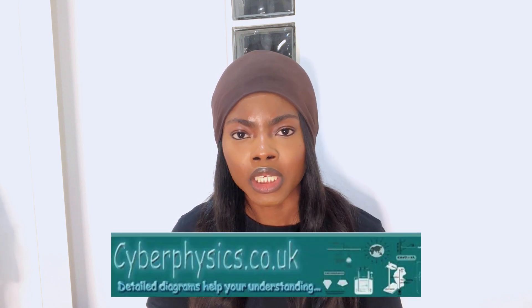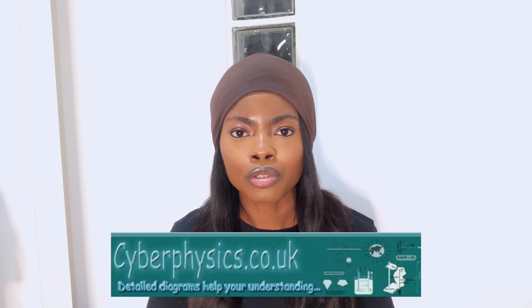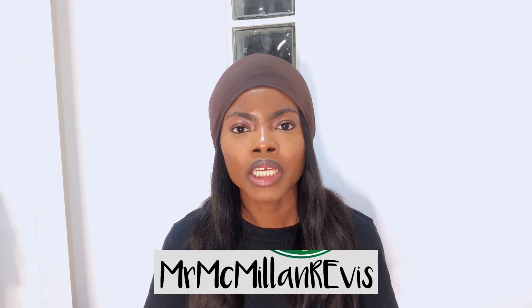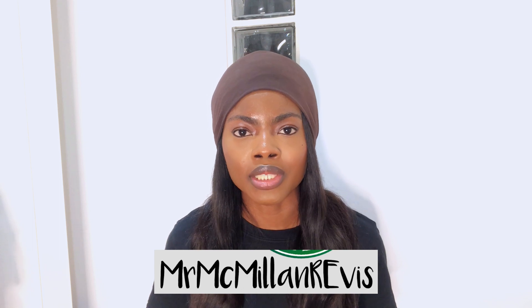Physics and Maths Tutor has content for all of the sciences: biology, chemistry, physics, maths, computer science, economics and even geography. For physics, you also have Cyber Physics, which has revision material for secondary school pupils all the way from age 11 to GCSE level. The History Learning Site has loads of information covering GCSEs. Mr Macmillan Revise is a YouTube channel with loads of information for people studying religious education.